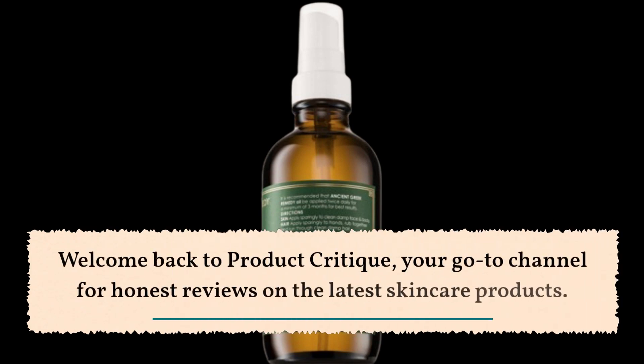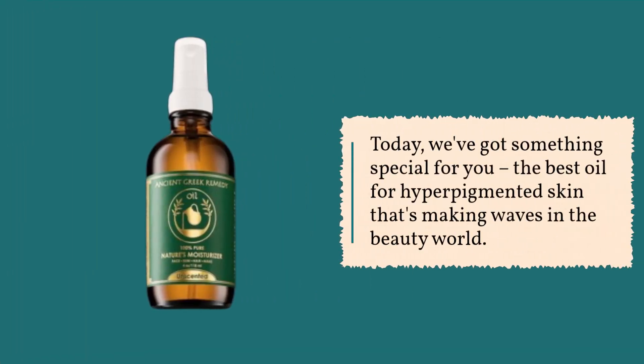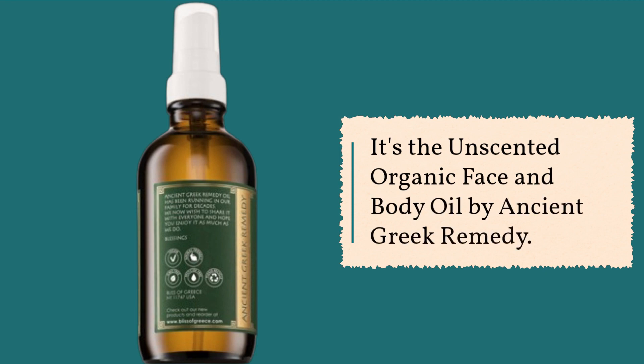Welcome back to Product Critique, your go-to channel for honest reviews on the latest skincare products. Today, we've got something special for you: the best oil for hyper-pigmented skin that's making waves in the beauty world. It's the Unscented Organic Face and Body Oil by Ancient Greek Remedy.